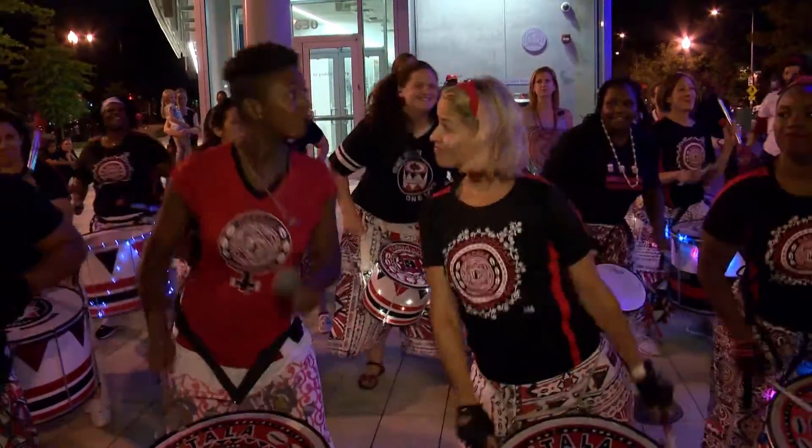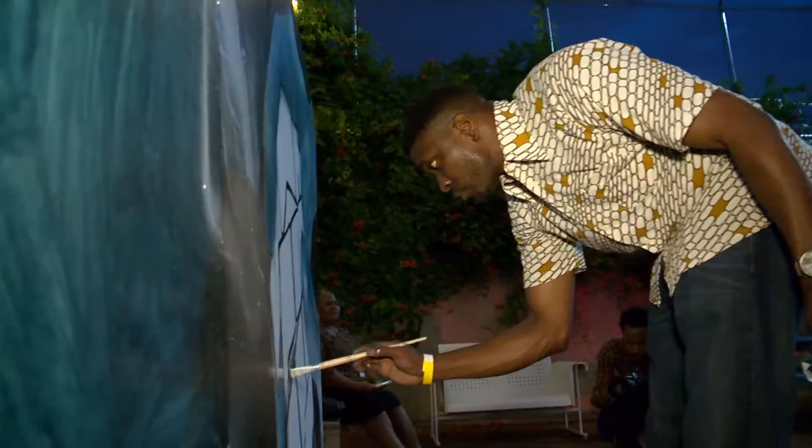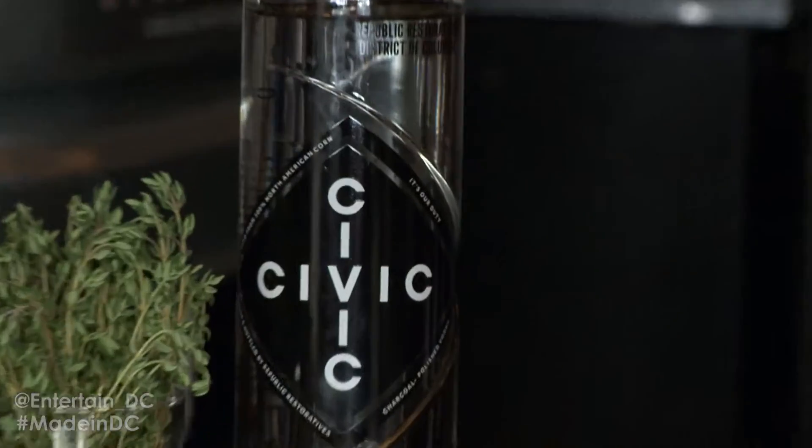The District of Columbia is now the capital of creativity with its diverse array of makers. It is a must that we bring you Made in D.C. I'm here at Big Chief, where they're known for exciting libations and even more exciting times. We're going to go in and talk about a new product — a product made right down the street, to be exact: Civic Vodka. Come with me.